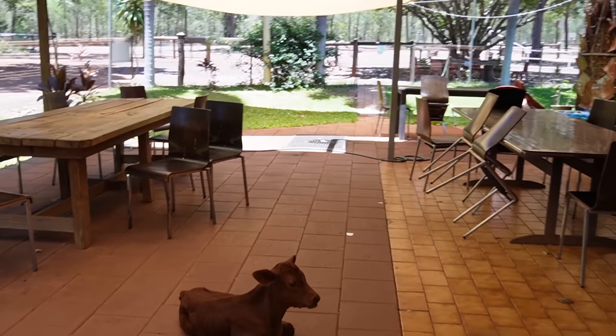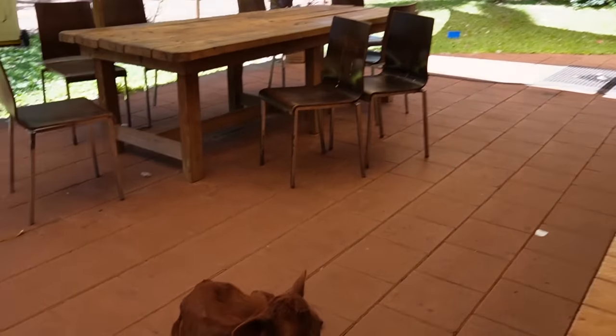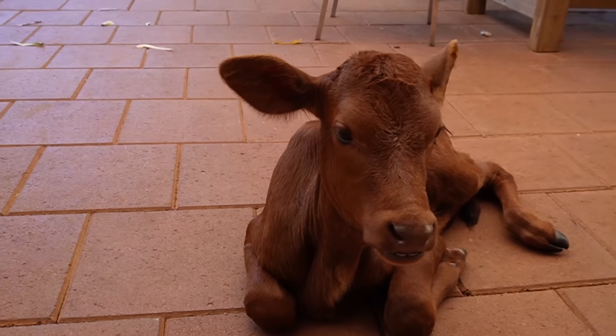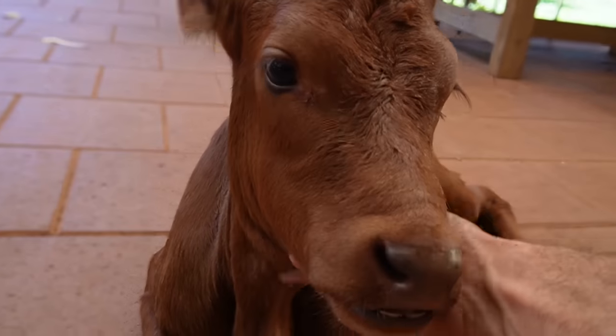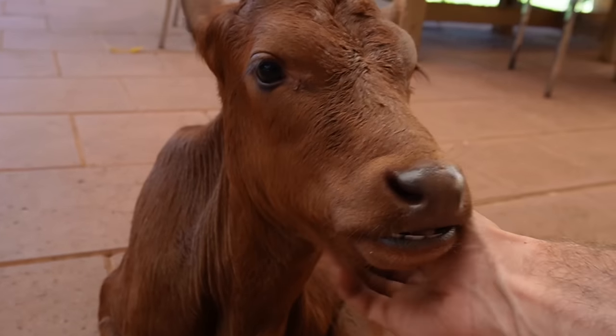Just pulled into this roadhouse and there's a four-week-old baby calf. Apparently her name's Raya. It's so cute, so little.